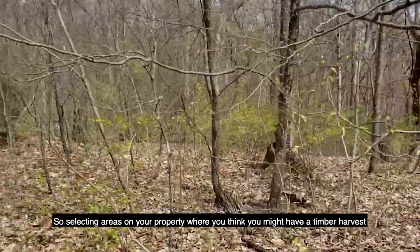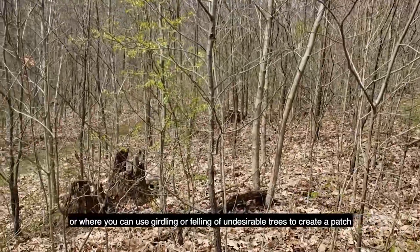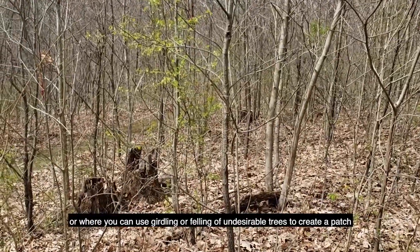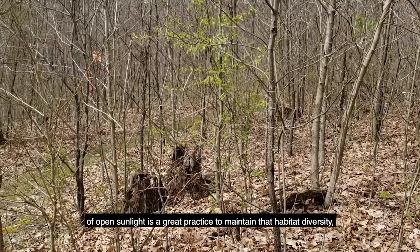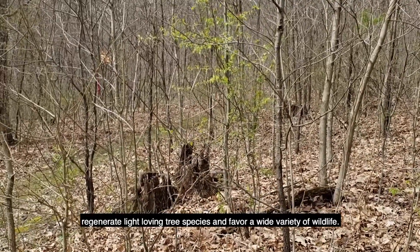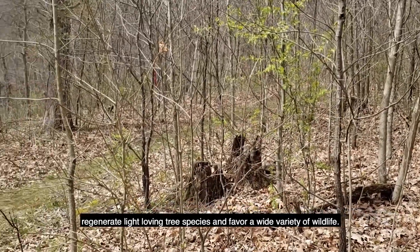So selecting areas on your property where you think you might have a timber harvest, or where you can use girdling or felling of undesirable trees to create a patch of open sunlight, is a great practice to maintain that habitat diversity, regenerate light-loving tree species, and favor a wide variety of wildlife.